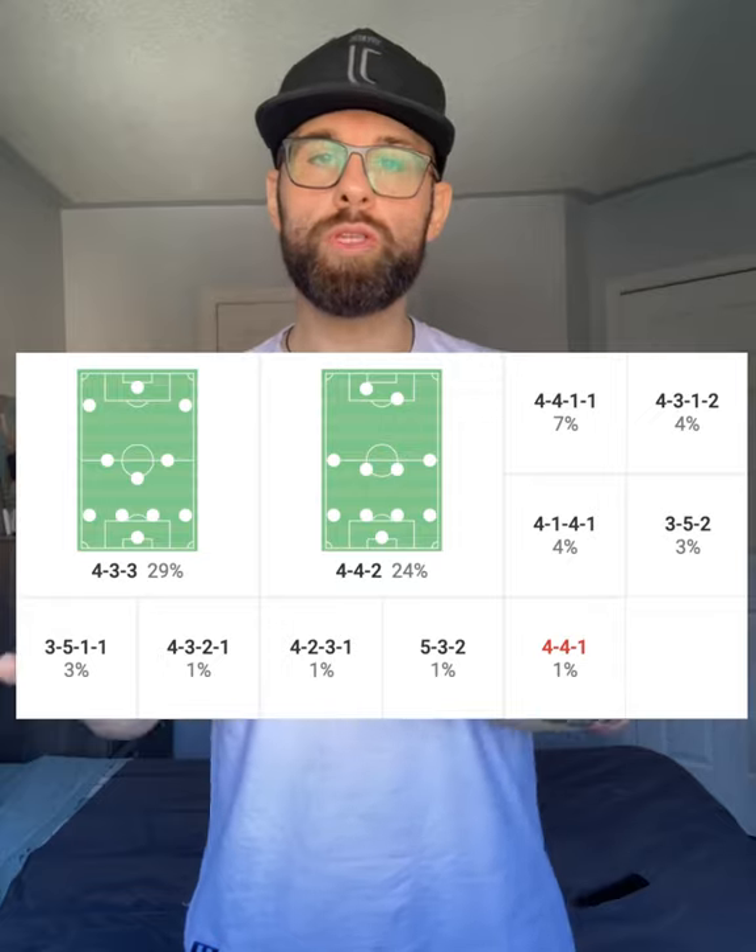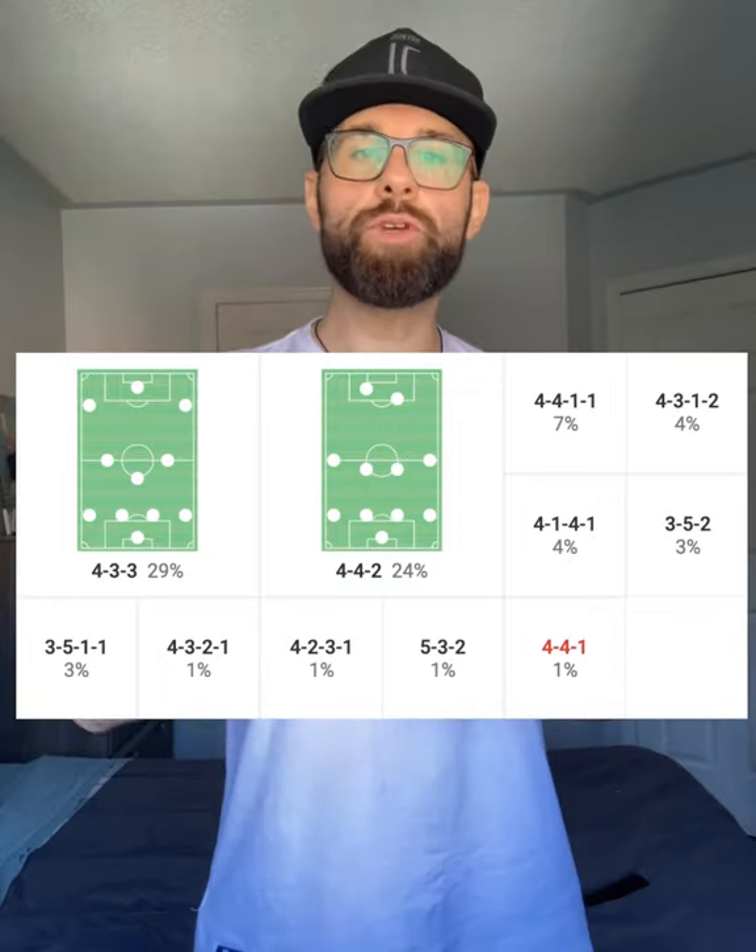Massimo Allegri has always been a tactician that is flexible with his formation use, frequently going between multiple different setups. As listed at the start, he didn't shy away from his options, although a majority of the time in his last season we saw him use the 4-3-3, 4-4-2, and 4-4-1-1 primarily — largely due to having Cristiano Ronaldo on the team. Coming back to Juve, we've seen him rely solely on the 4-4-2, most likely due to his team's preferred formation under Andrea Pirlo, making the transition easier — similar to how he used the 3-5-2 primarily when taking over the Juve job after Antonio Conte.